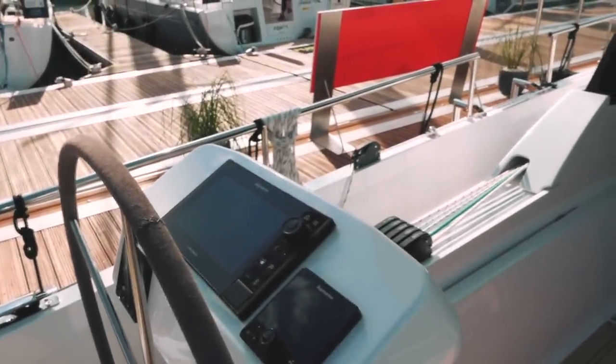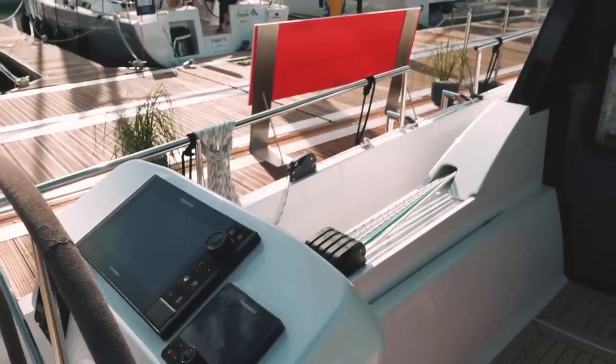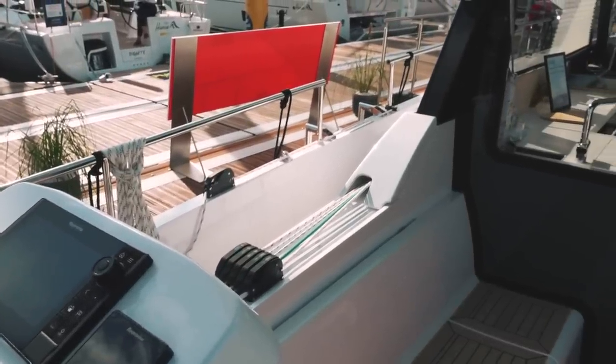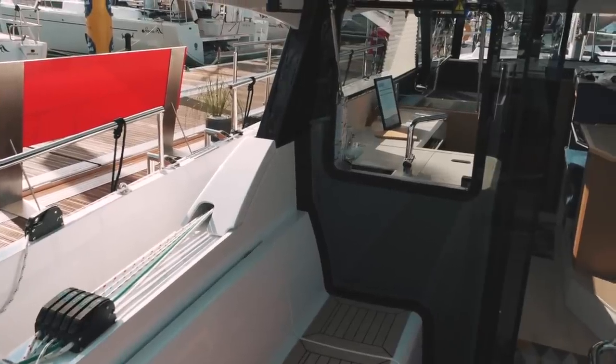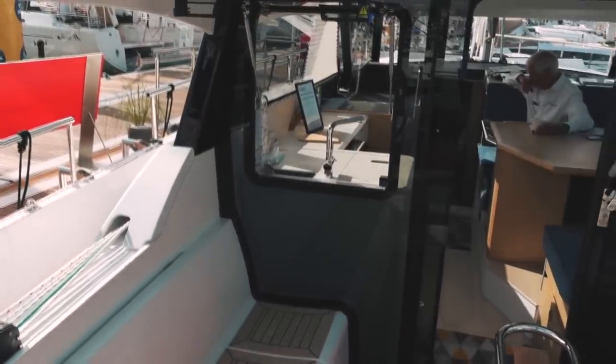The Moody 41 Deck Saloon is a twin-helmed boat, so you have helm stations on both port and starboard, with controls, plotters, and navigation equipment on both. The lines are captive and the cockpit is deep. There is also full communication between the upper saloon and the cockpit with these large opening doors and windows.